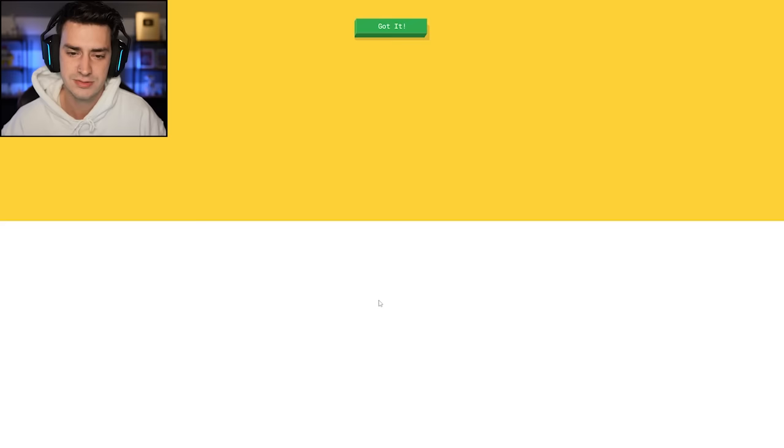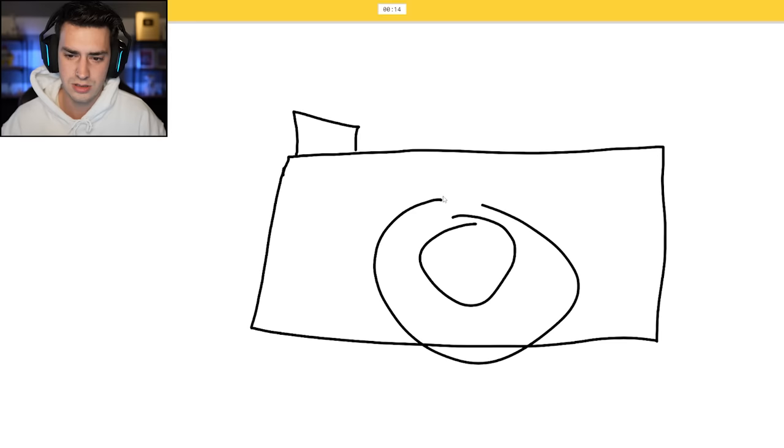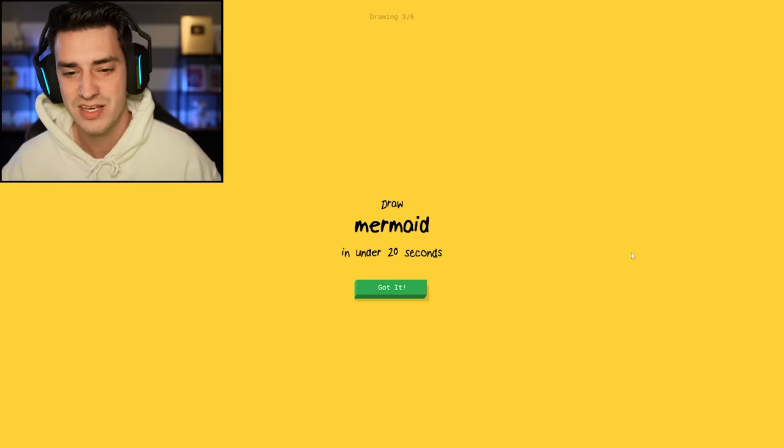Draw a camera. Camera. I see bed, or computer keyboard, or suitcase. Oh, I know, it's camera — it's a camera, dude. So these are definitely different prompts than last time.